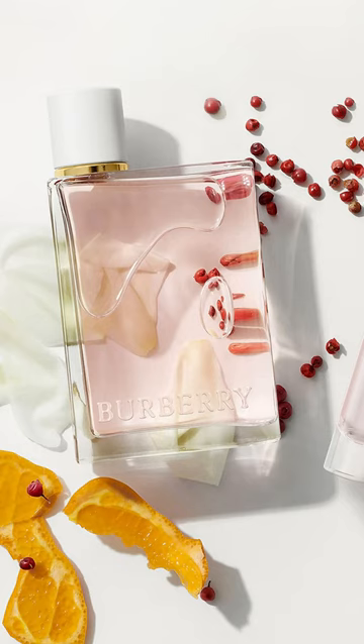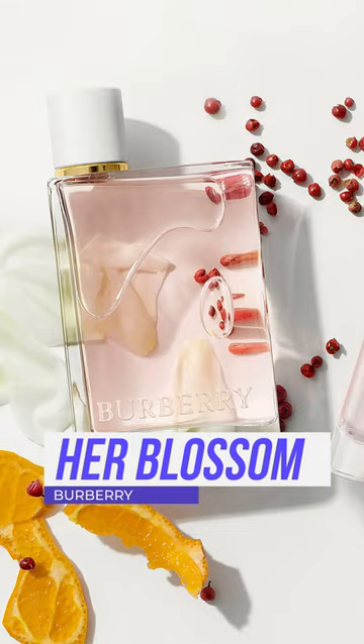Another fresh peony is Burberry Hair Blossom. This is an eau de toilette.